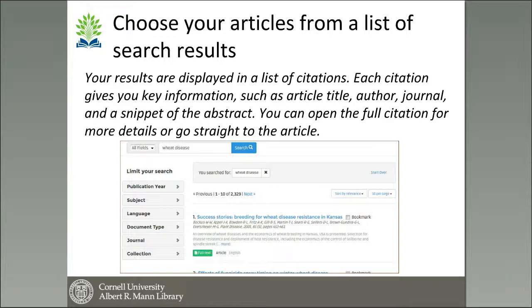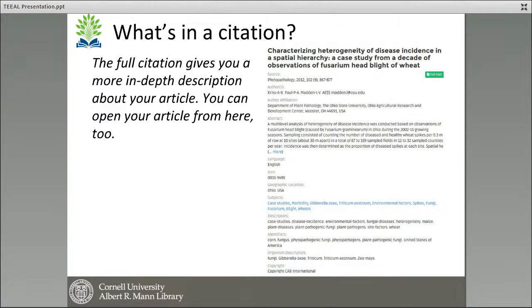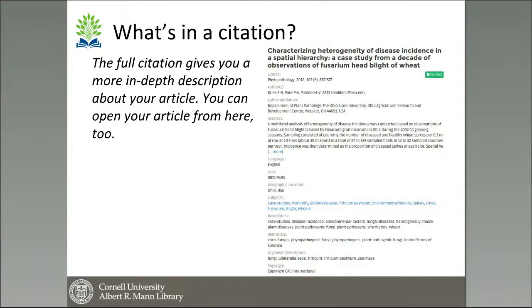You choose your articles from a list of search results displayed as citations. Each citation shows the article title in blue, the authors, the journal, and a short snippet of the abstract. By clicking on the article title you can open up the full citation, or you can click the green 'full text' button to go directly to the article. The full citation shows the journal, the specific issue and page numbers, authors, affiliations, and the abstract — you can click 'more' to see the entire abstract, as sometimes they're quite lengthy.